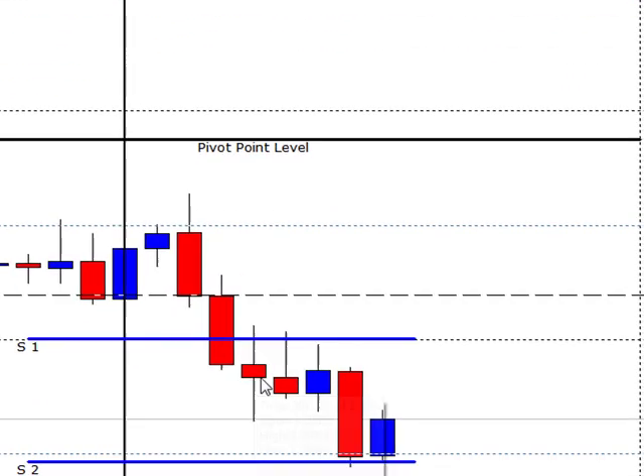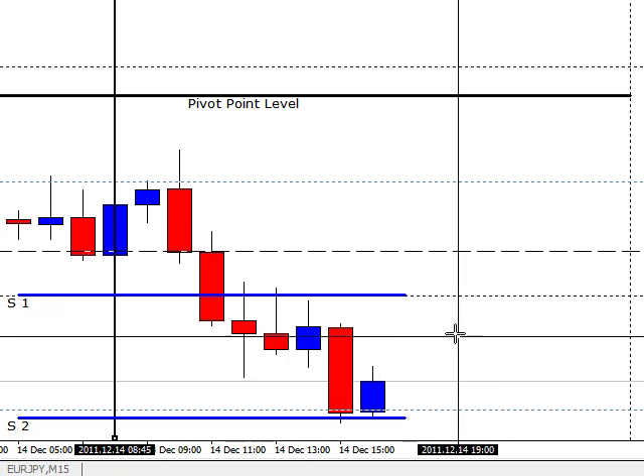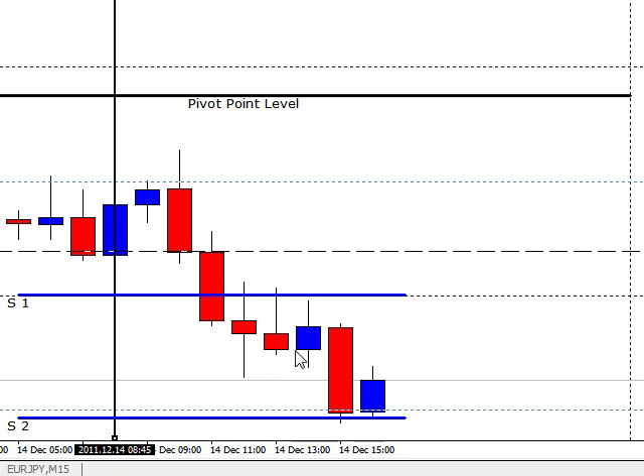Now we're looking at the start of the US session. Not a good day here today — it was just going sideways for so long and then finally it just broke out late in the US session, came down a few pips, 35 pips, now coming back up again. Here's our first trade: opened up, came up, touched S1, came back down, turned red. Got about five pips out of that.